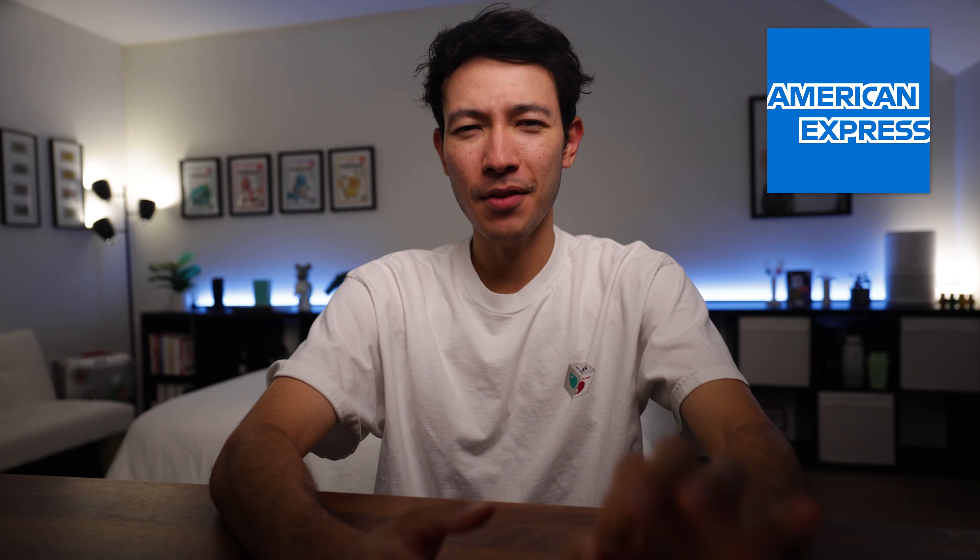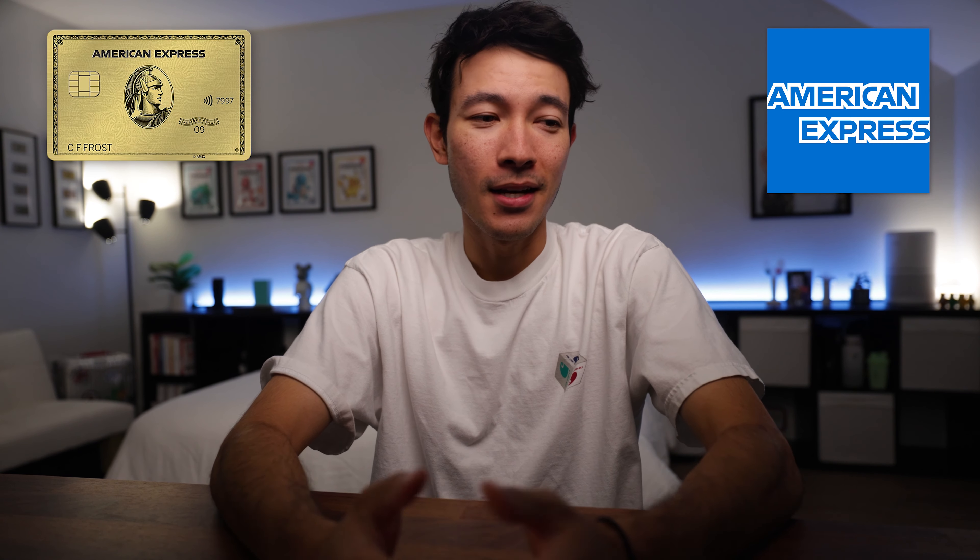At the end of July, American Express recently refreshed their flagship food and dining credit card, the Amex Gold. Let's kick it off with what's new, starting with what I'll call the polarizing credits.